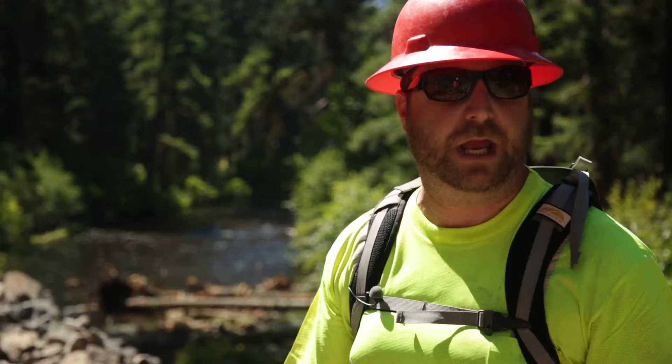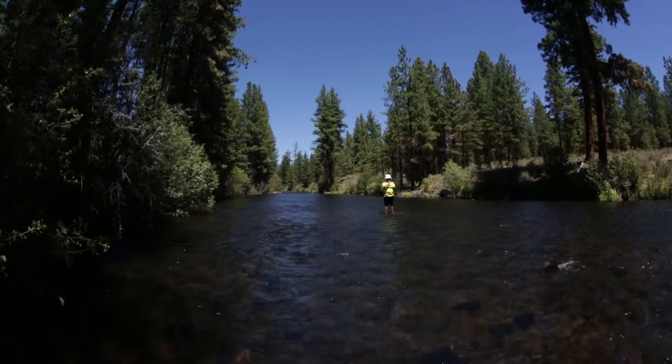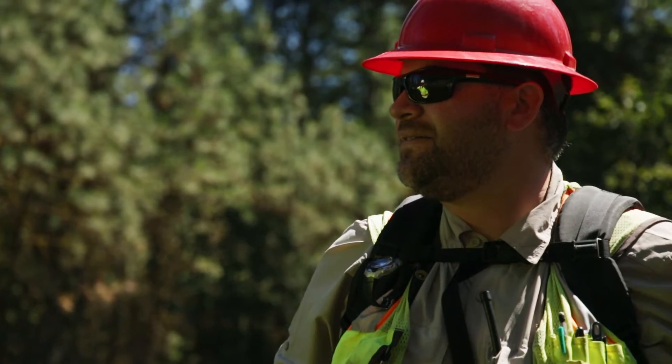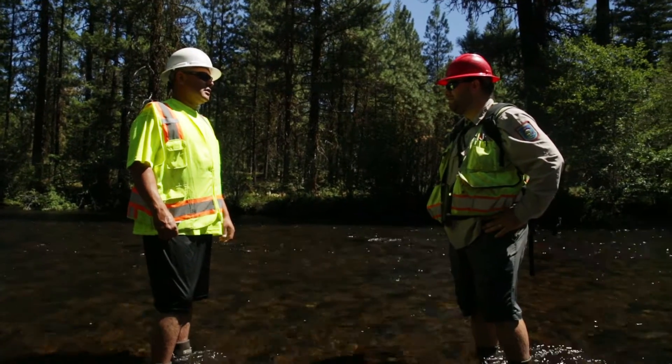We're finding out that we have a significant pre-spawn mortality issue. Sometimes we get a bunch of fish in the river and they die before they spawn. Last year was one of them. There's not a whole lot of deep pools up here in the cold water section of the river.